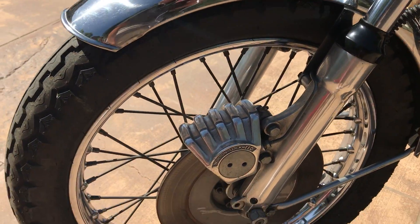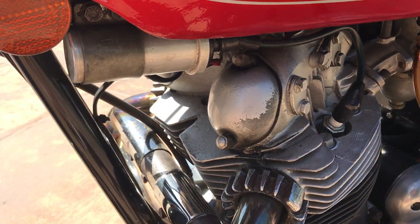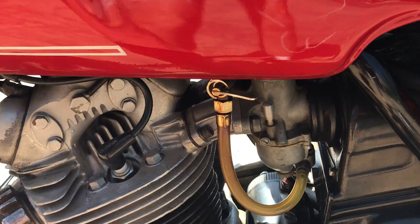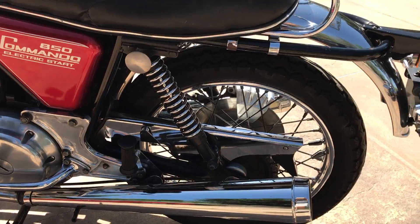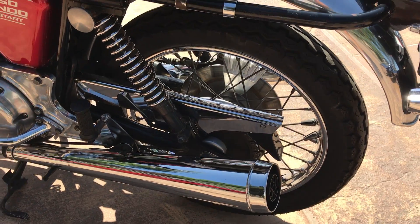It does show its age somewhat. It obviously has not been restored. You can see some of the paint is coming off of the valve adjuster caps. Fuel lines are old and hard. It has the original exhaust, and all the little items on it, like the chain guard deflector, are still there.